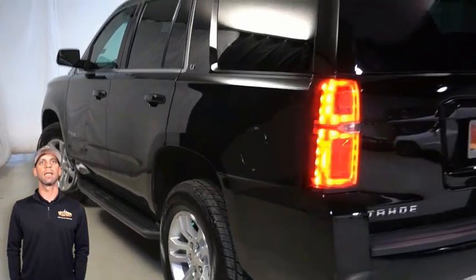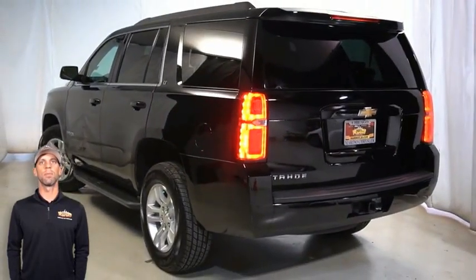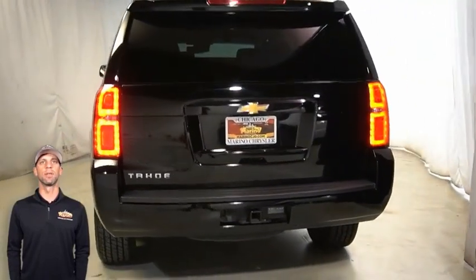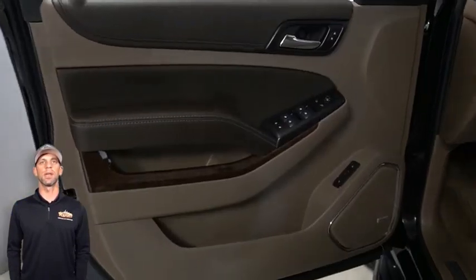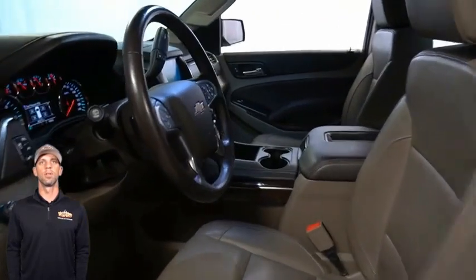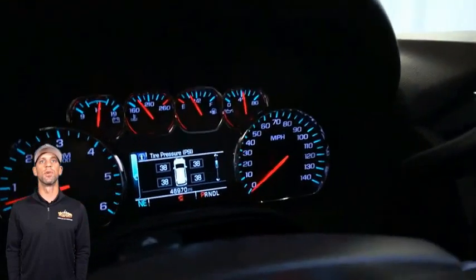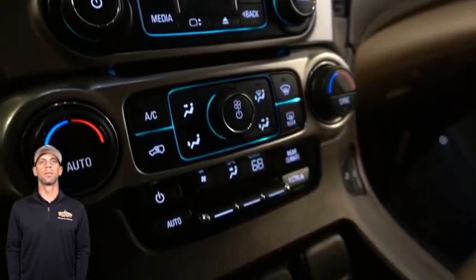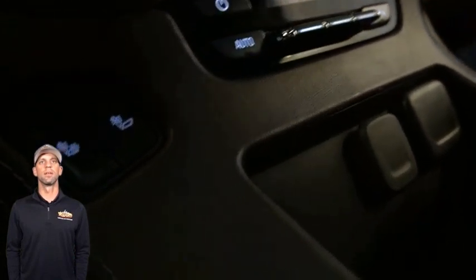Heated front seats, steering wheel mounted audio controls, 46,000 miles on the odometer, an 8-inch touchscreen display, navigation, a rear backup camera, dual zone temperature control, third row seating, rear air conditioning, and a power liftgate.